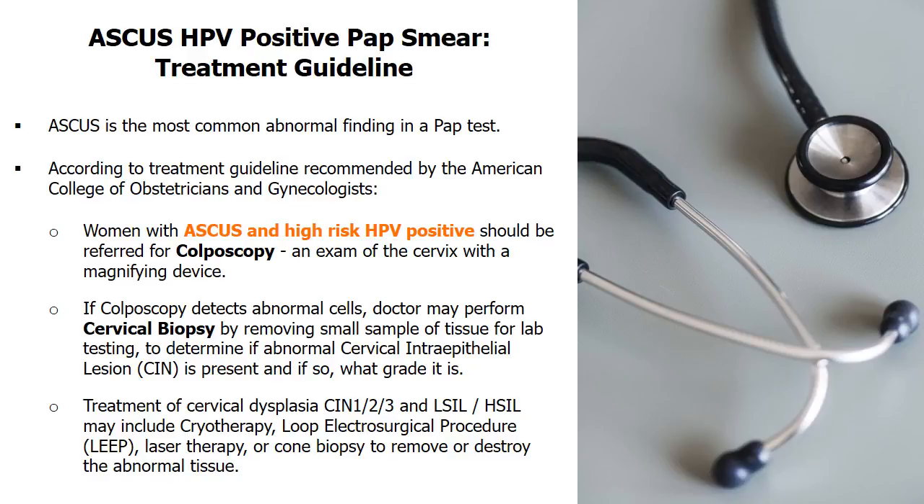Treatment of cervical dysplasia may include cryotherapy, loop electrosurgical excision procedure (LEEP), laser therapy, or cone biopsy to remove or destroy the abnormal tissue.